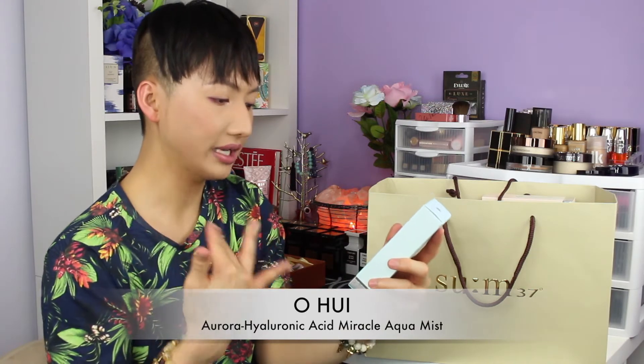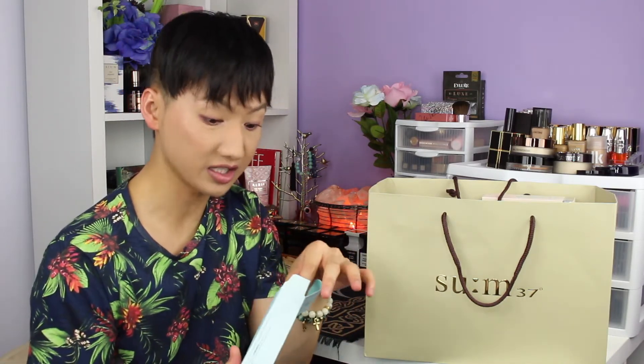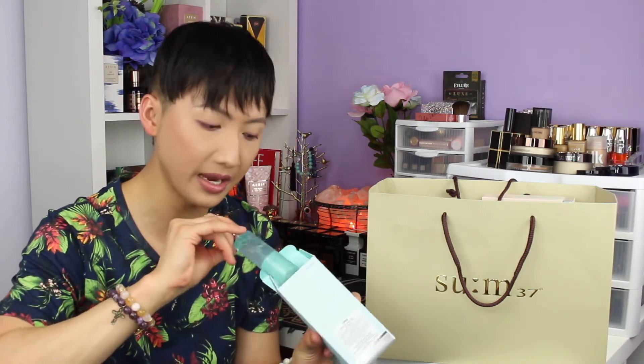The next item I got is the Ohui Aurora Hyaluronic Acid Miracle Aqua Mist. This is a mist, but what's awesome is that it comes with a refill! I think I paid around $40 for it and it comes with a refill — sign me up! My friend also bought one too. It smells amazing. I used it while I was walking downtown Chicago and it was really refreshing on my skin. Absolutely amazing.